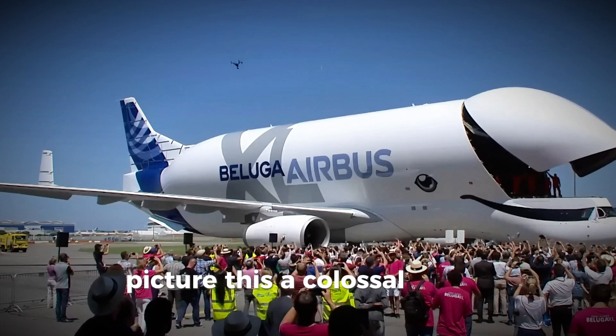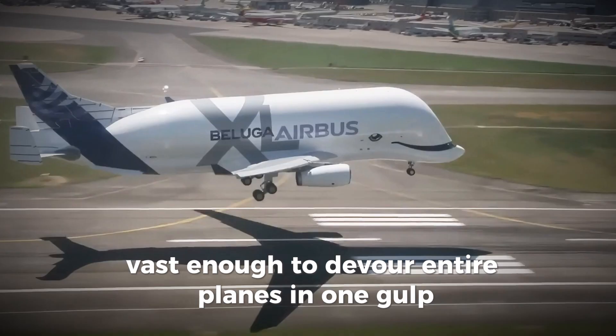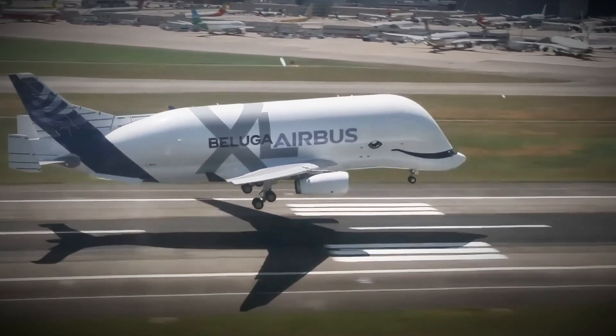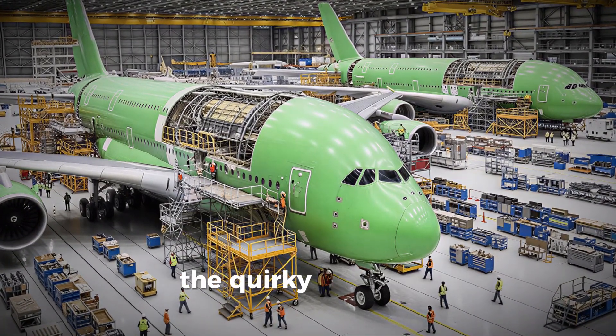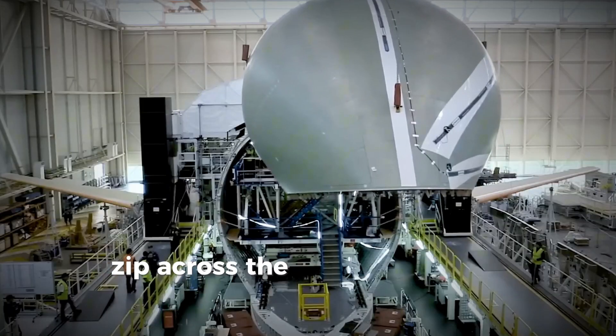Picture this: a colossal aircraft vast enough to devour entire planes in one gulp, gliding through the clouds with the whimsical grin of a friendly beluga whale. This isn't a wild dream from a sci-fi blockbuster. It's the Airbus Beluga XL, the quirky behemoth that's revolutionized how massive aircraft components zip across the globe.